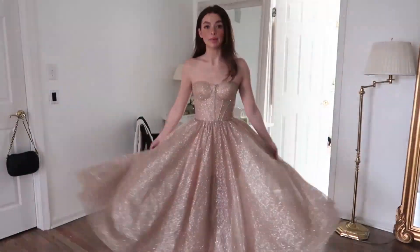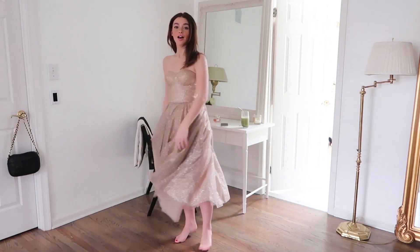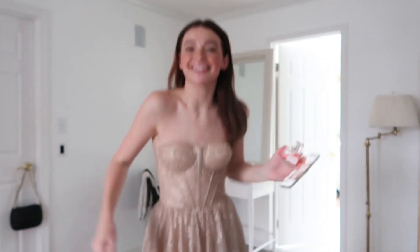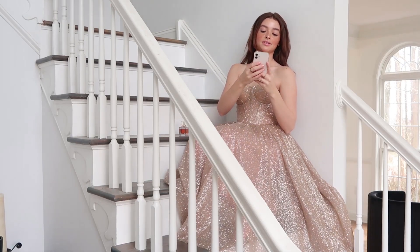I'm going to back you guys up to show you this dress. This is easily the best dress I've ever worn in my life. Look at this — this is so pretty. Perfect. I can't wait. Okay, we're going to go downstairs. I'm so excited, I love this dress.